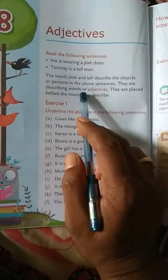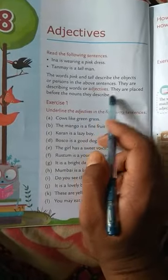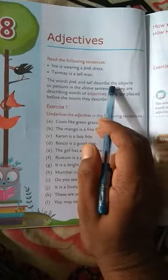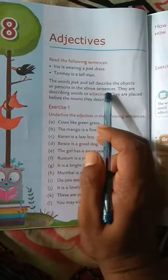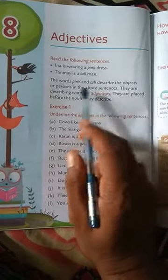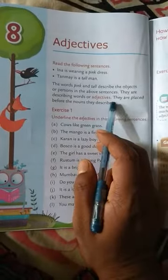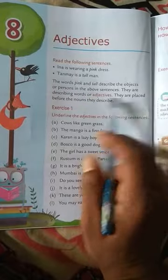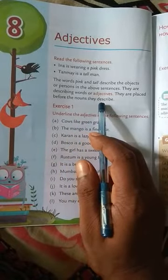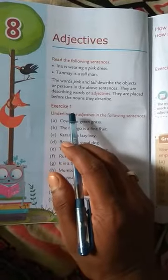Adjectives are describing words. They are placed before the noun they describe. The words pink and tall describe the objects or persons in the above sentences. In Urdu: upar ke sentence mein, inna is a pink dress — woh object ko describe karta hai aur person ko describe karta hai. Yeh describing words hain, or adjectives. They are placed before the nouns they describe. Jaisay: Tanmei is a tall man — Tanmei ek lamba aadmi hai.